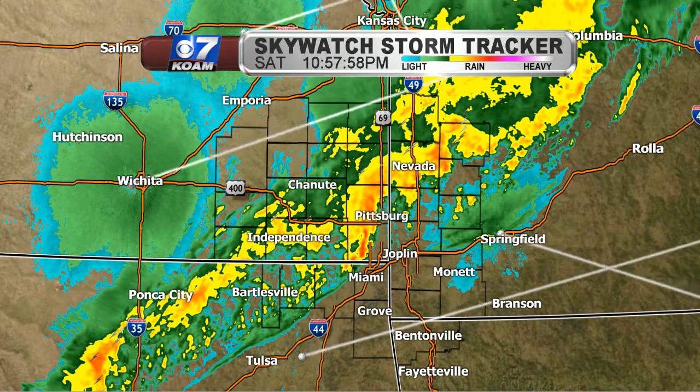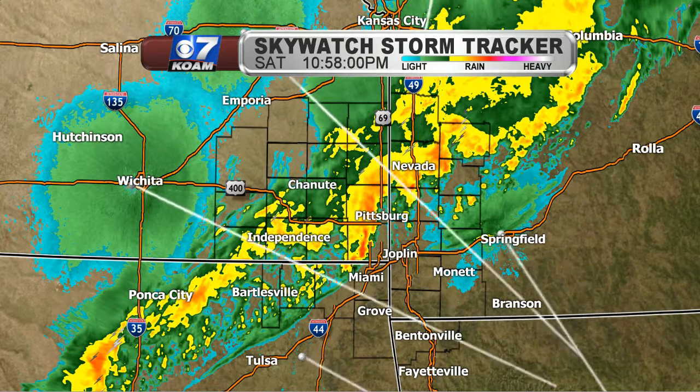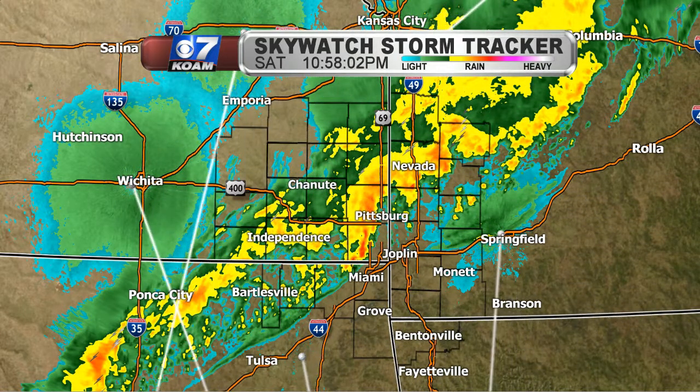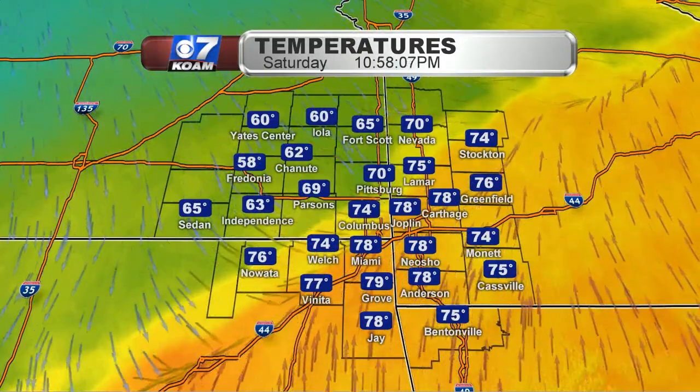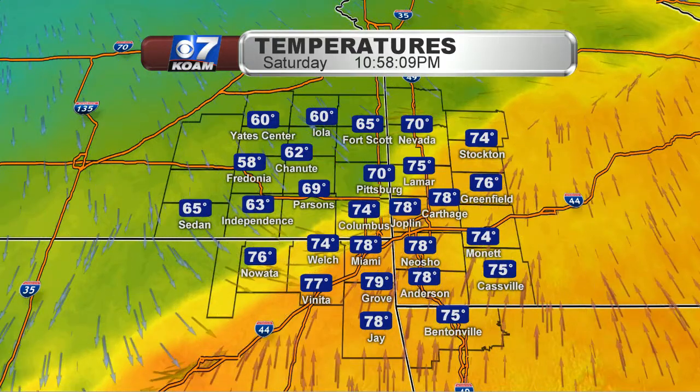We're seeing the lightning detector having a hard time finding any lightning with the rain that's still working through — a positive sign that will keep things pretty calm as we go through the overnight.